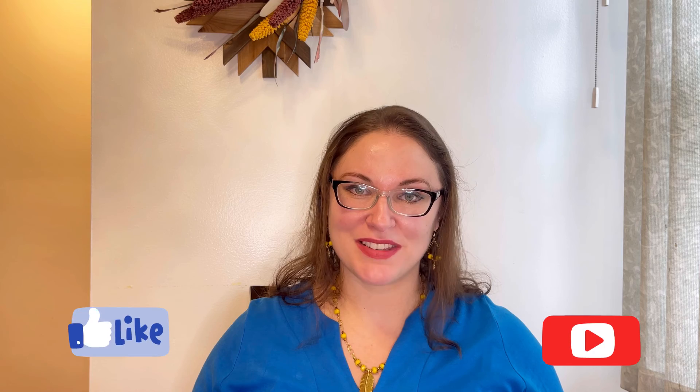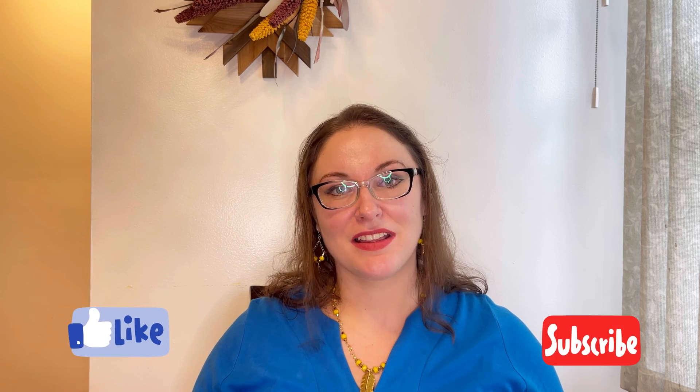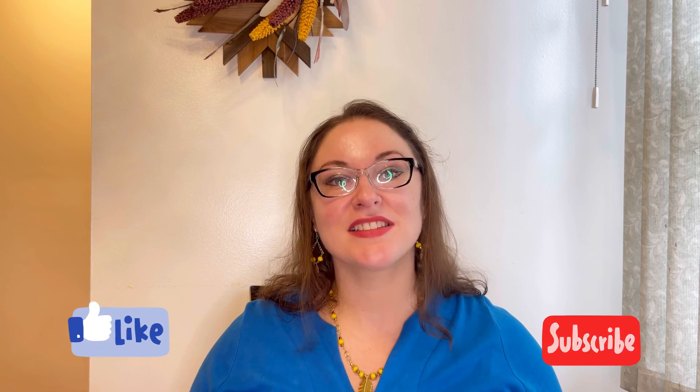All right guys, let me know your opinion. If you liked this video, please give me a thumbs up, consider subscribing to my channel, and I will see you shortly in my next video. Thank you for watching me today. Stay safe. Bye-bye.